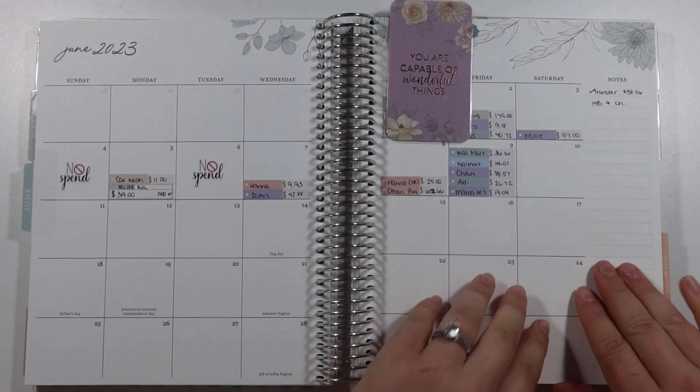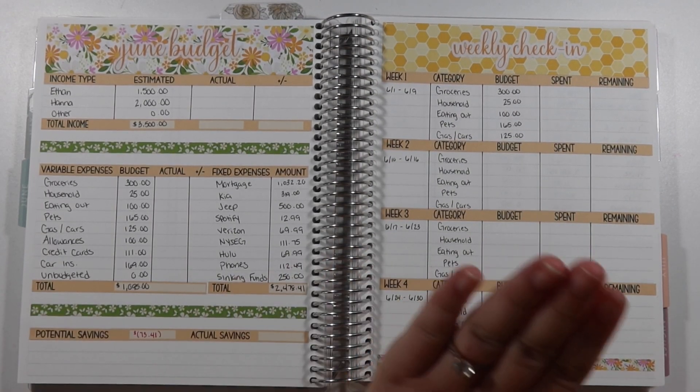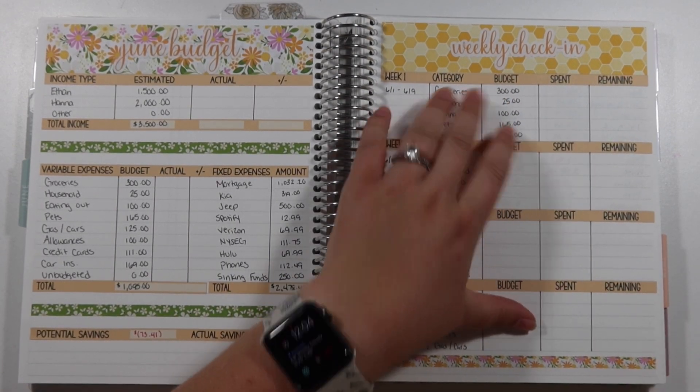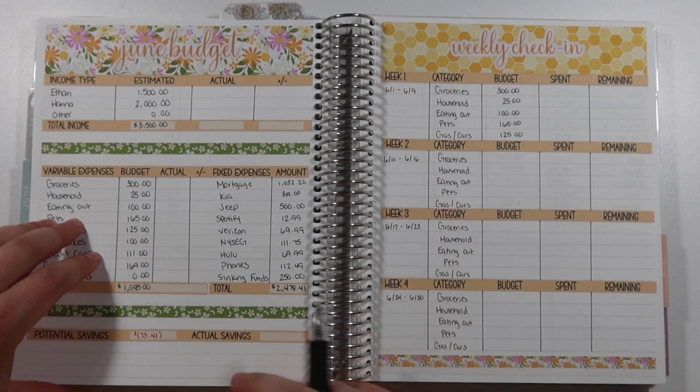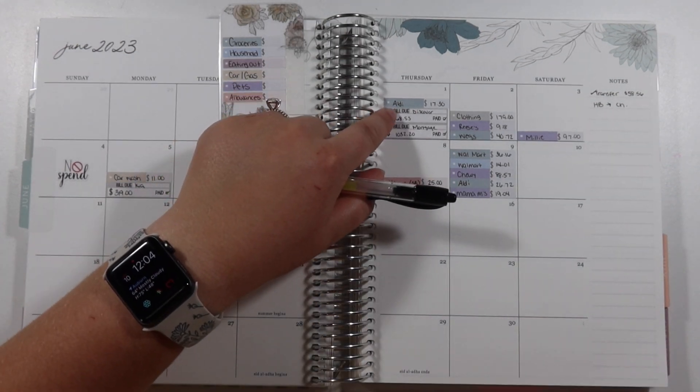Hi guys and welcome back to my channel. Welcome to today's video — I will be doing the June budget check-in for week one. So let's get started with groceries. First off, we did an Aldi run.